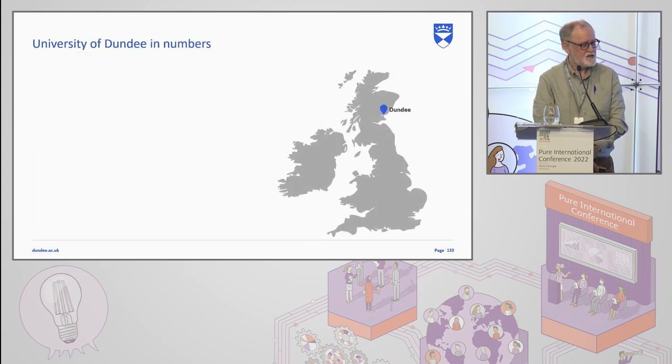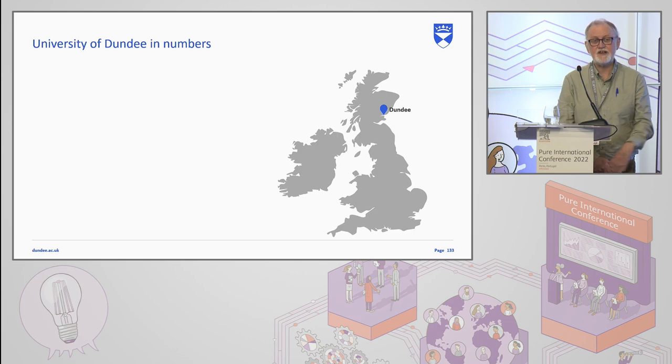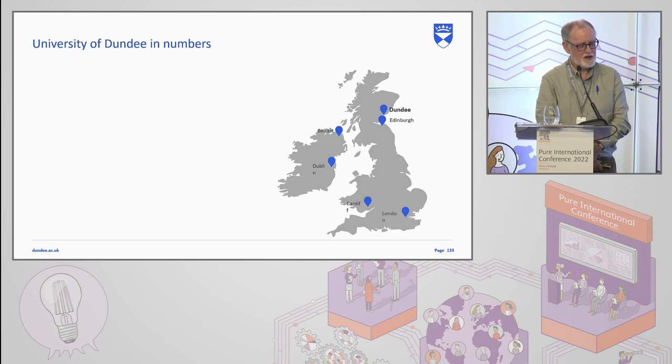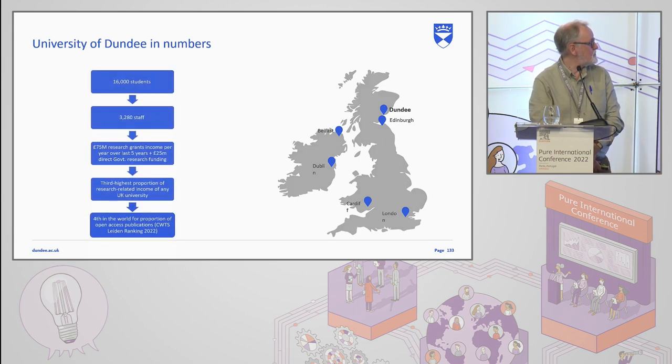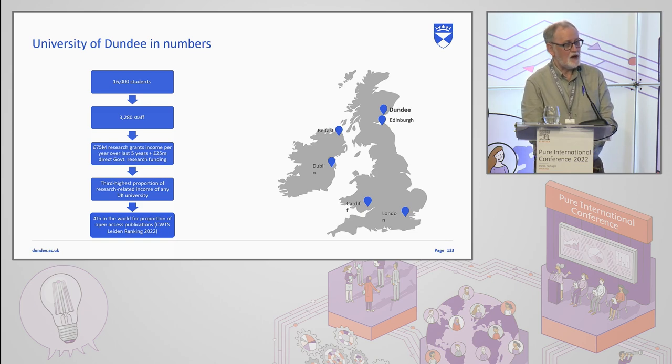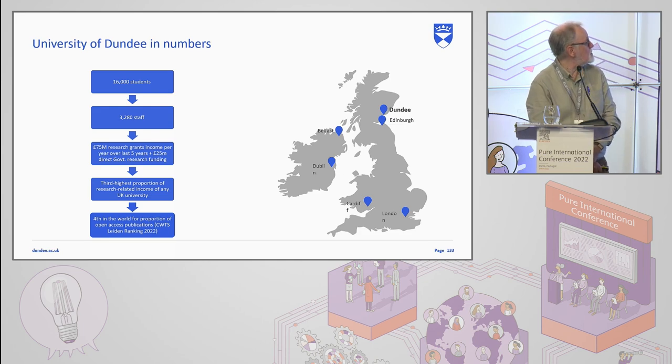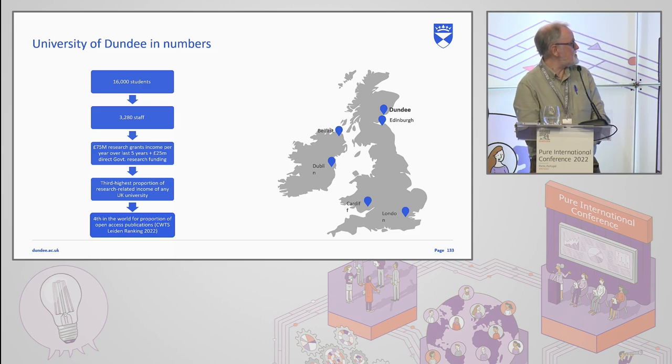Starting off with a little bit of context about the University of Dundee, in case you might not be aware of where we are. We are on the eastern coast of Scotland, just north of Edinburgh. In terms of the size of the institution, we are regarded as a medium-sized university from a UK perspective. We have just over 16,000 students, 3,280 staff, but we are quite research intensive for our size — 75 million pounds worth of research grants income per year over the last five years, plus 25 million from direct UK government funding.